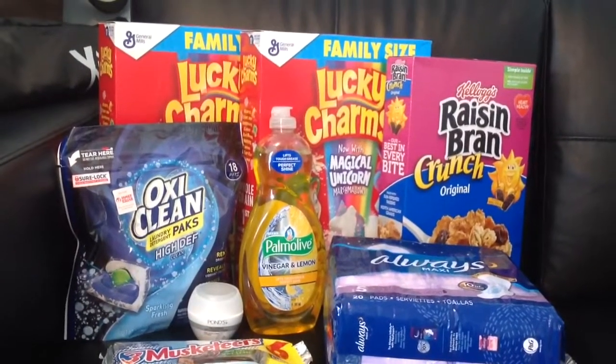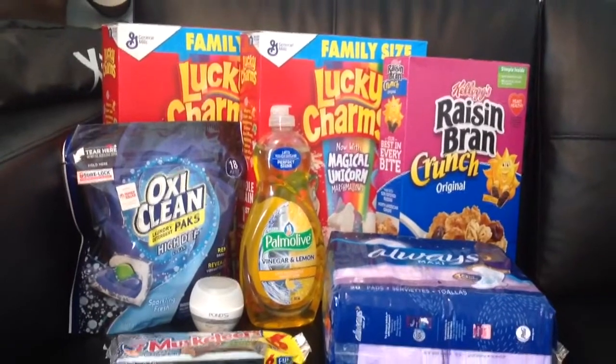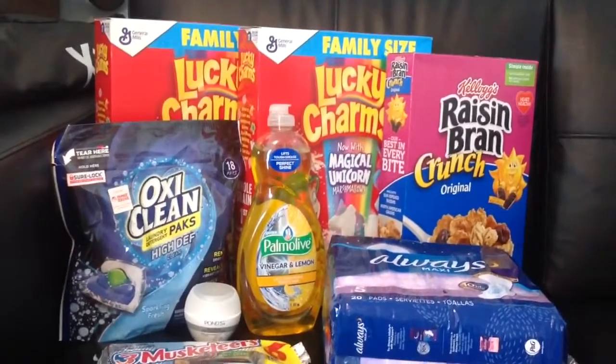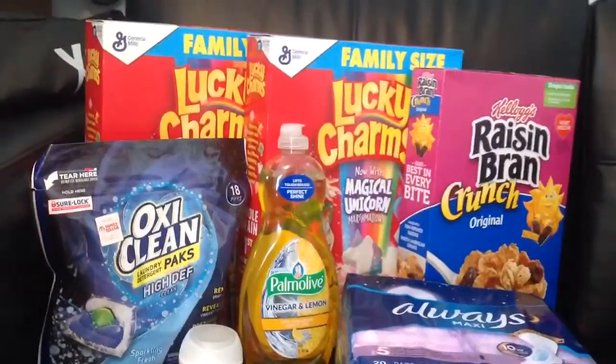Hi everyone, it's Missy. So I went to the Family Dollar Store today and I was trying to do a deal. I ended up doing the $5 off $25 deal. I didn't find enough to do the $20 off of $75, but I'm just going to break it down for you.